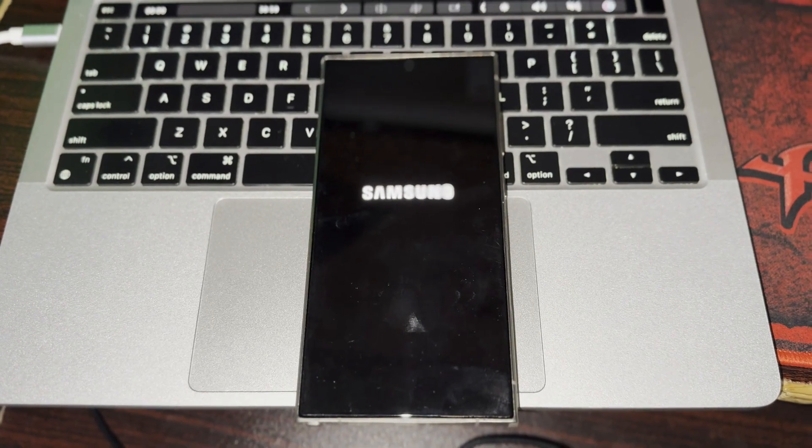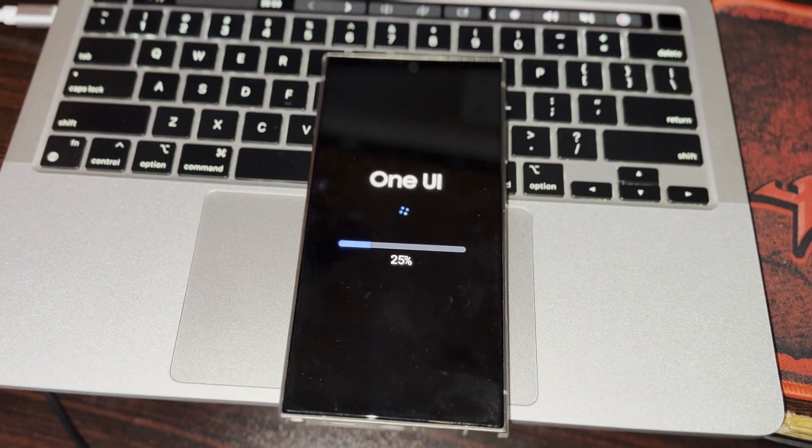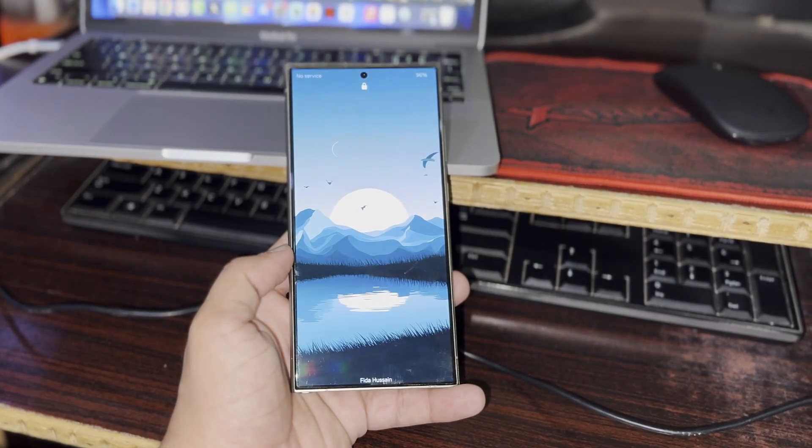This year, we're expecting a shorter and less buggy One UI 7 beta. Developers are focused on making the new OS more stable, which will help users find and report any small issues before the public release.